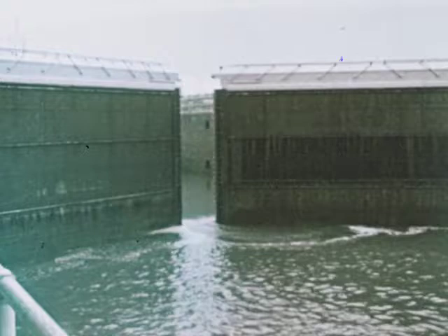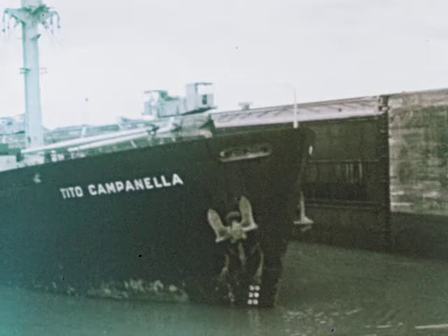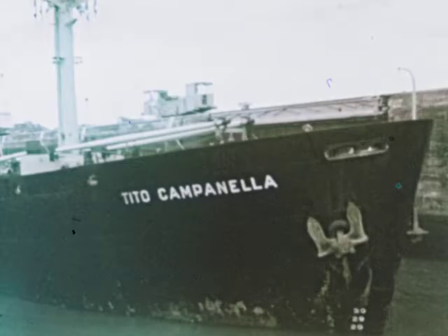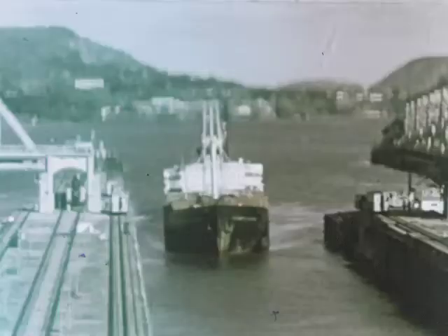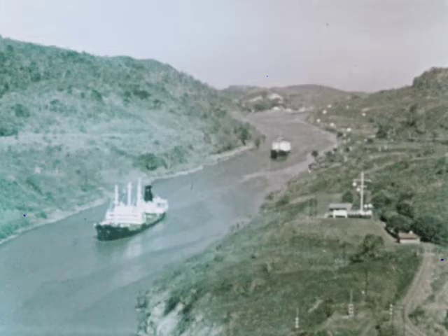These massive gates of one of the most vital trade highways in the world open many times each day for cargo ships of all nations. Thousands of ships carrying over 45 million tons of cargo pass through this area each year, saving thousands of miles and hundreds of hours on their sea journeys. For this is part of the Panama Canal, which connects two great oceans.